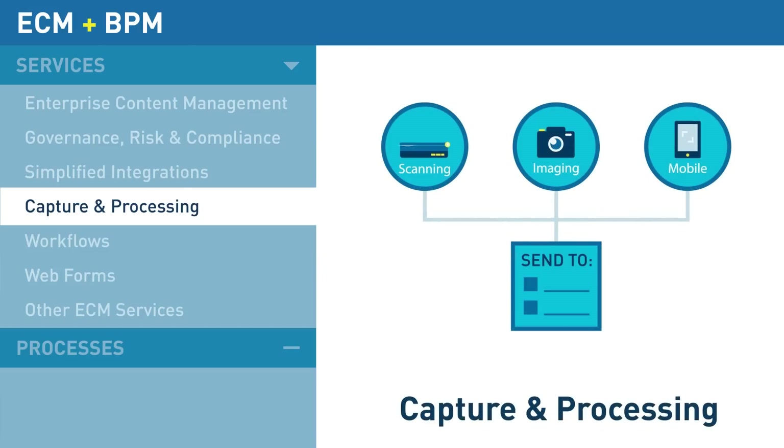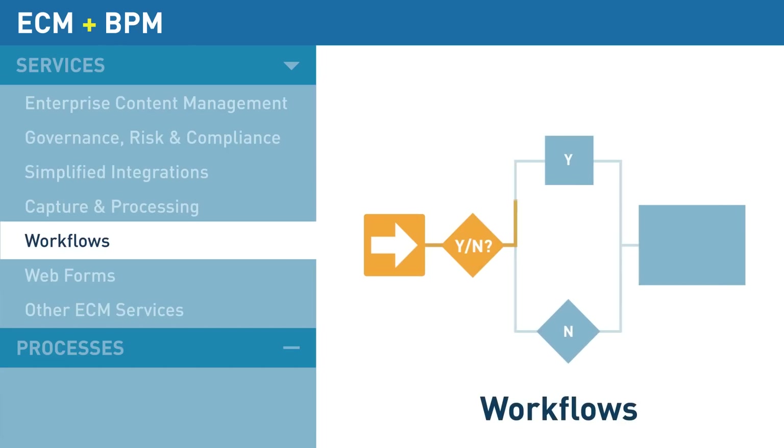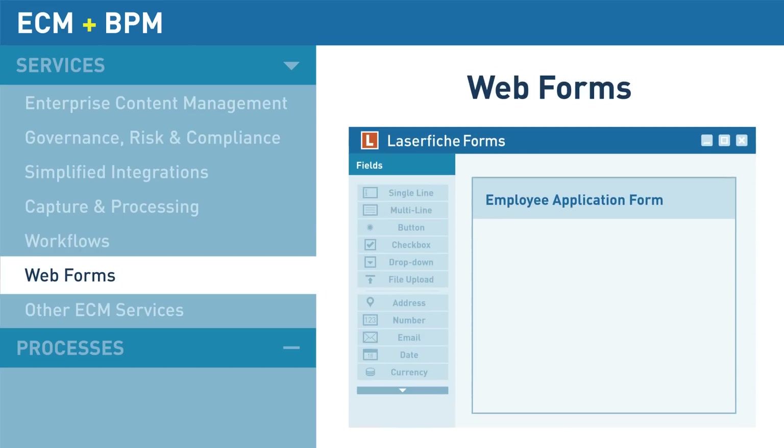Routine back-office work is simplified with high-volume document imaging from multiple devices and formats. From the moment files are created, easy-to-build workflows organize, route, and automate document review and approval. Automated business processes can be connected to customizable web forms to drastically reduce paperwork and data collection tasks.